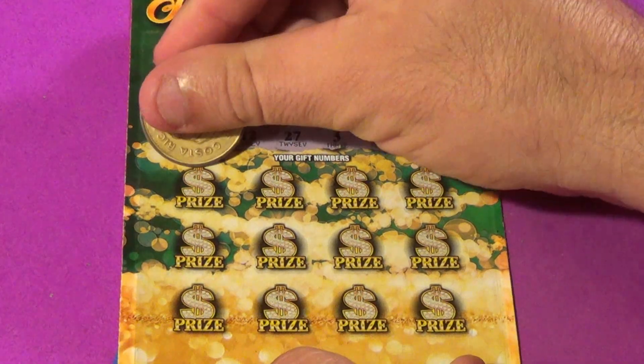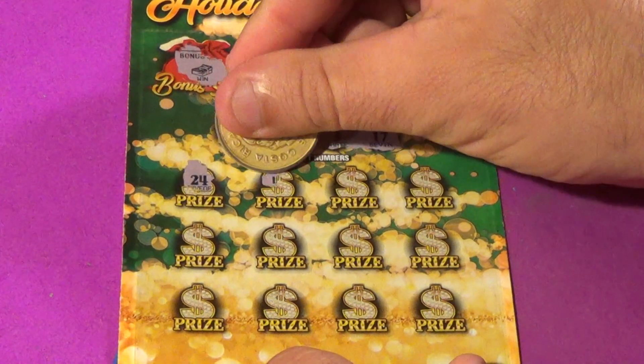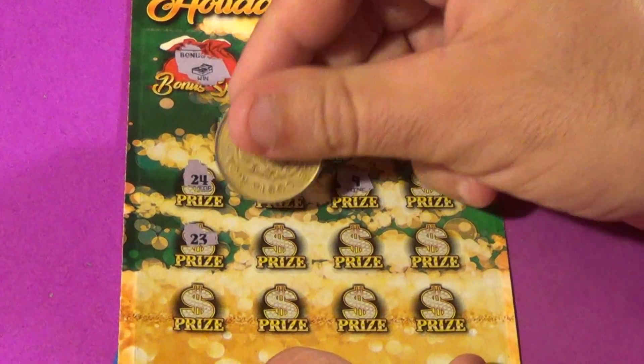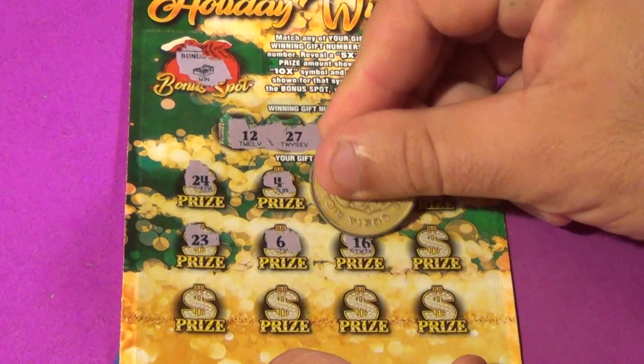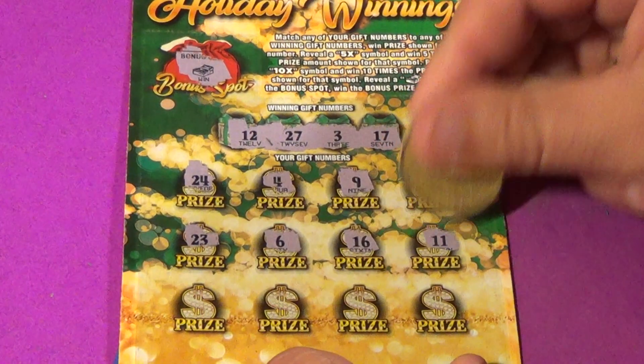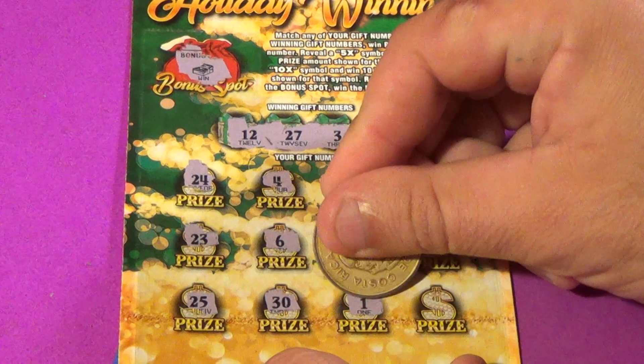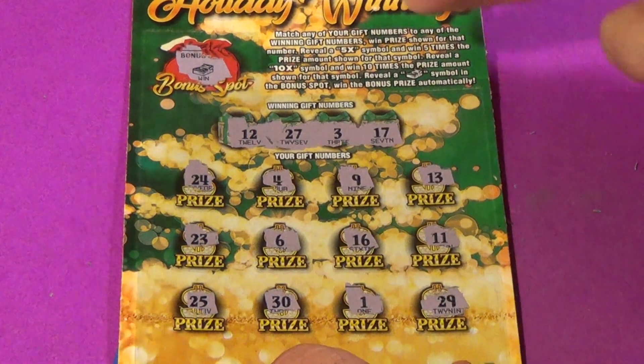Winning numbers are 12, 27, 3, and 17. And we have a 24, 4, 9, 13, 23, 6, 16, 11, 25, 30, 1, and a 29.